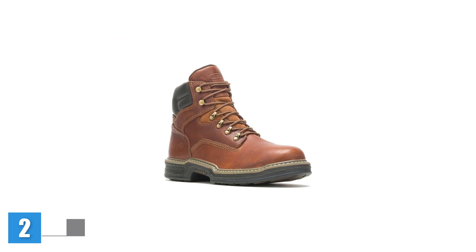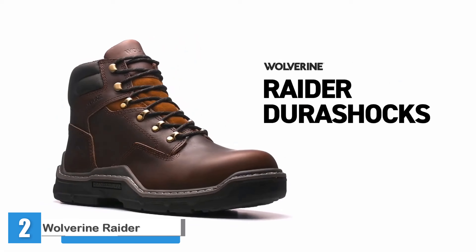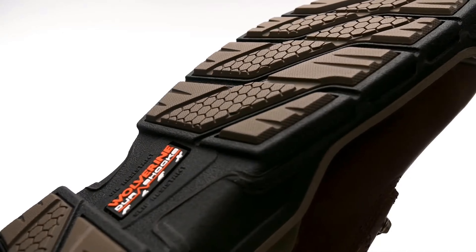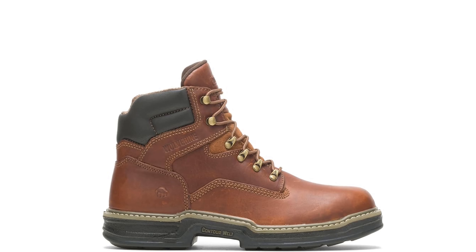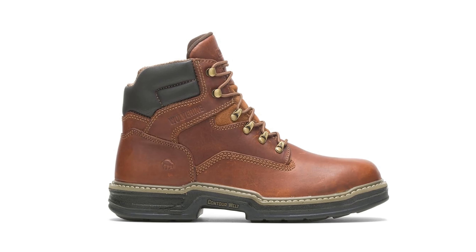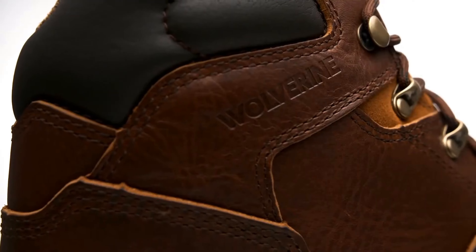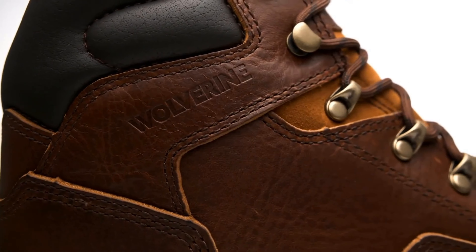Wolverine Raider Steel Toe 6-Inch Work Boot. The Wolverine 6-Inch Raider Steel Toe Work Boots went through just about every test we threw at them with flying colors, performing nearly as well as our ultimate winner. Right out of the box the shoes were very comfortable, and grew even more comfortable as I wore them. The rubber soles and arches provide plenty of support for a full day of working, and the cushioned ankle collar cradles your leg while still providing flexibility to move around easily.